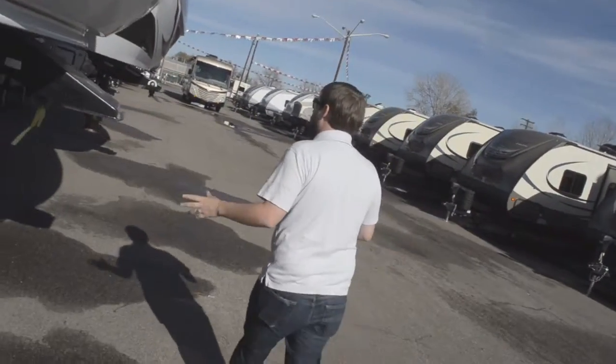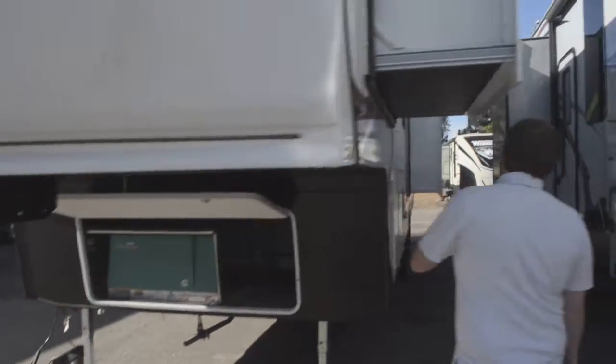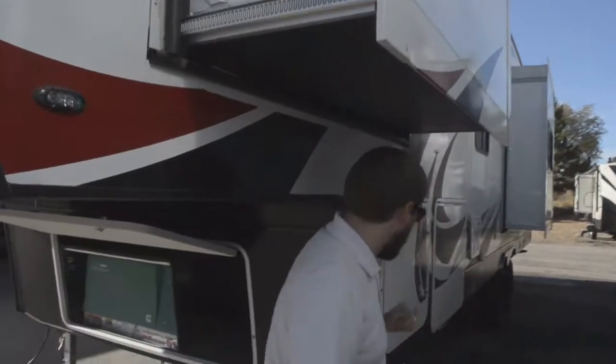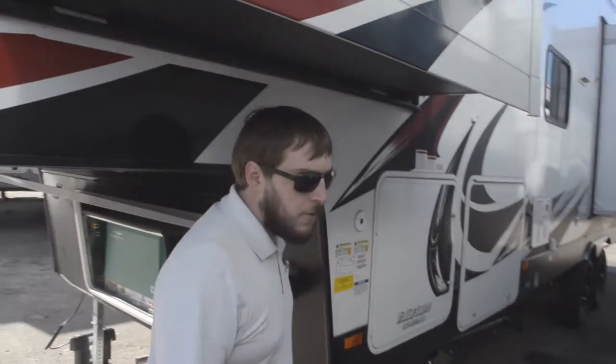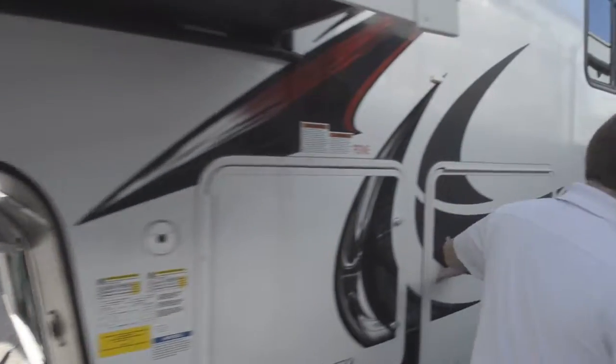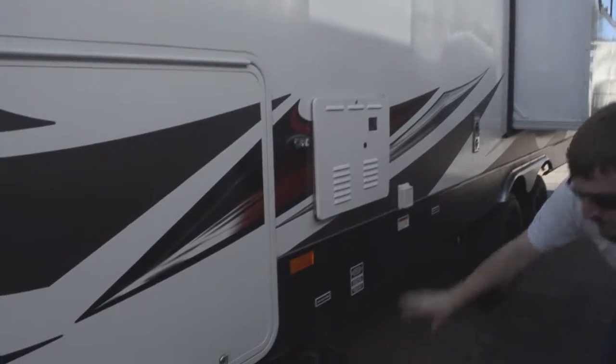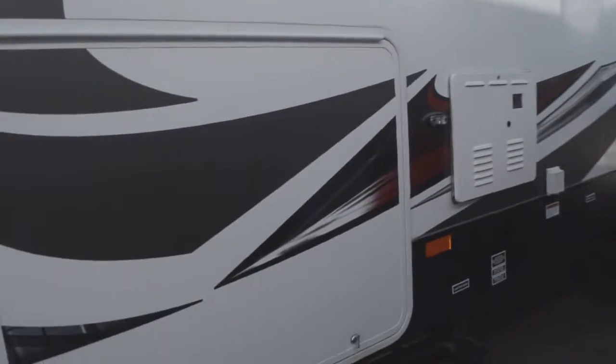We have a lot of different ease-of-use type features on this unit — easy up and down retractable buttons for your jacks. Moving here to the second side of your pass-through storage compartment, what I like to mention over here is just your ease of access to all of your drains, your power hookups — everything's right here.